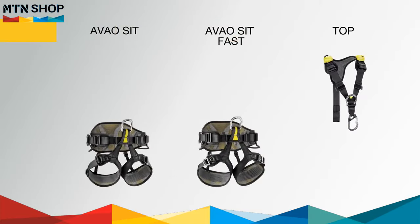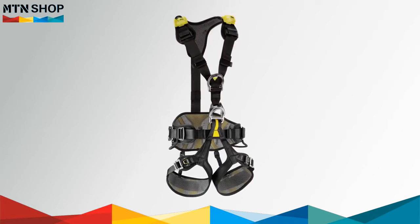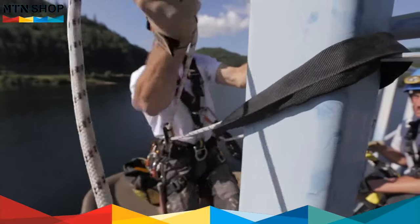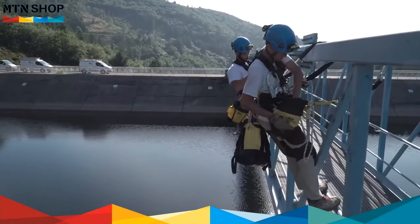The AVO line also includes two seat harnesses: the AVO Sit and the AVO Sit Fast. Both function with the top chest harness, which does not include a dorsal attachment point. AVO strikes the ideal balance between lightweight and comfort for any work at height situation.